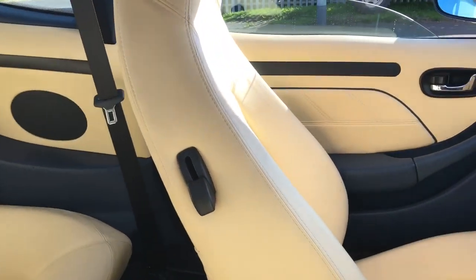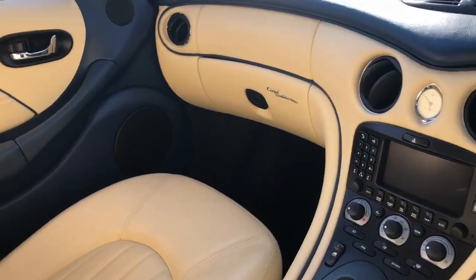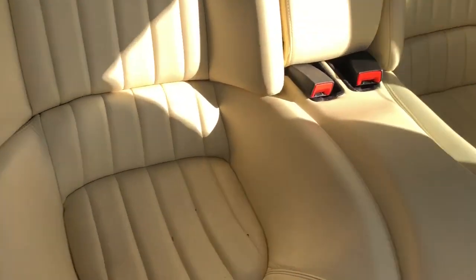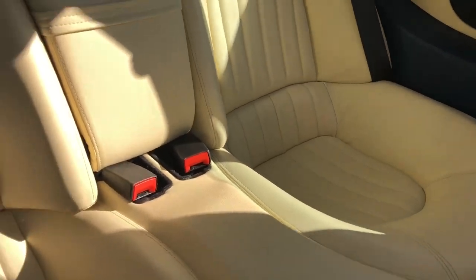The leather is lovely, really clean inside — someone's looked after it. Back seats exactly the same, no rips, no tears, look like brand new.